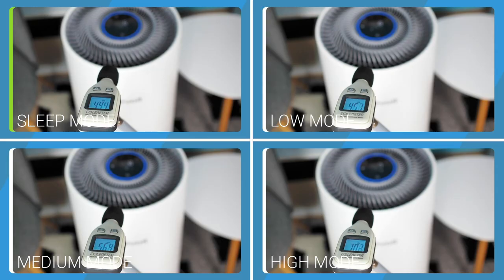In sleep mode, this air purifier produces 41.8 dBA of sound. In low mode, it produces 45.7 dBA. In medium mode, 56.4 dBA, while in high mode it produces 70.3 dBA of sound.